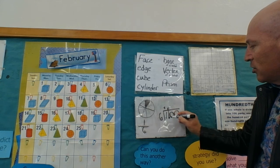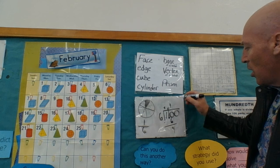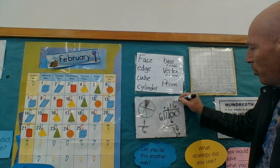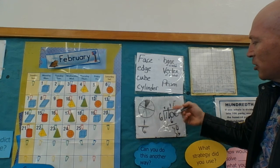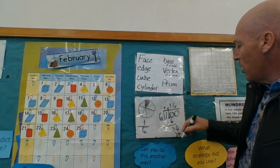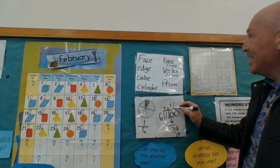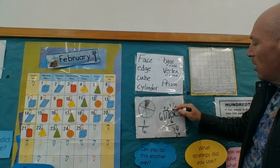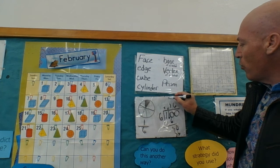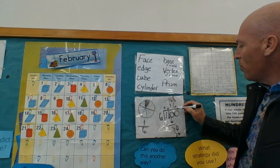How many times does six go into one? None. How many times does six go into ten? One. And six, thirty-six — so it's repeating. We could actually round up to 17, but just to keep things simple right now, we're not going to deal with the remainders. I know that it's 16 hundredths.